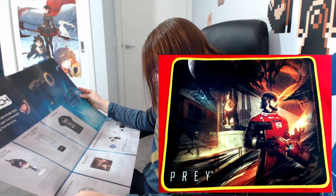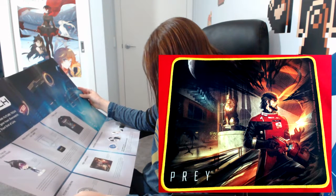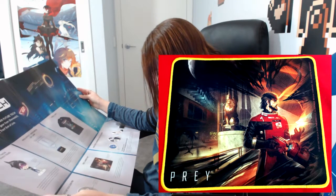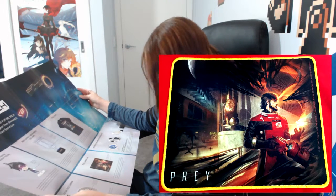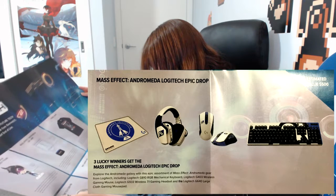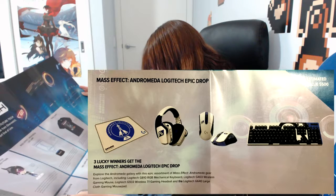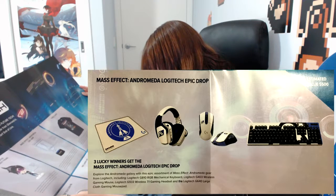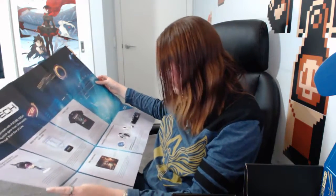For the Prey gaming mat: neuromods give the player new abilities taken from the Typhon genetic code. In Prey you control protagonist Morgan as he or she fights off Typhon, an alien race, with the innovative use of advanced scientific equipment. They absolutely love the concept art and wanted to share it in a way that combines style with functionality. There's also an epic drop — three lucky winners get a Mass Effect Andromeda Logitech package including a keyboard, wireless gaming mouse, headset, and large cloth gaming mouse pad.